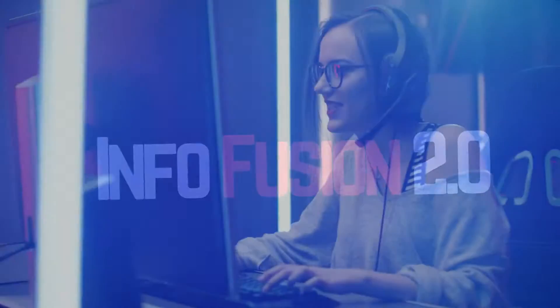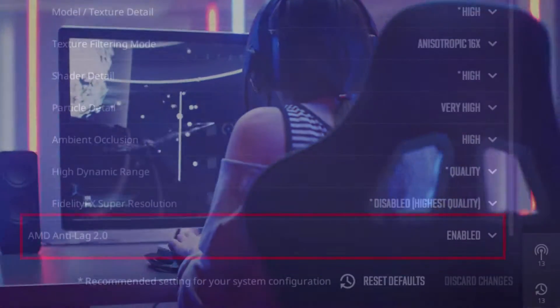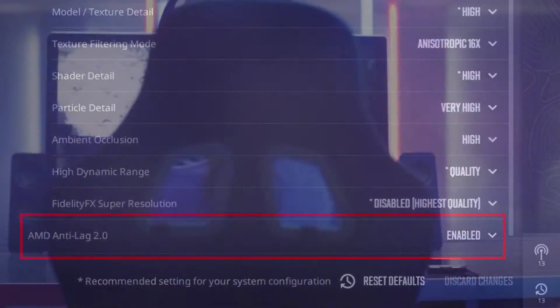What's up guys, Charles here. AMD has relaunched its latency reduction technology in the form of Radeon Anti-Lag 2, which is now available as a technical preview.